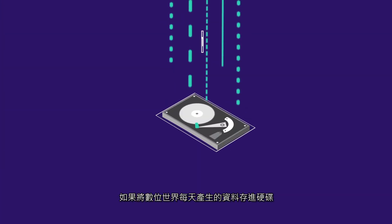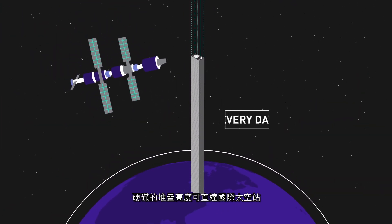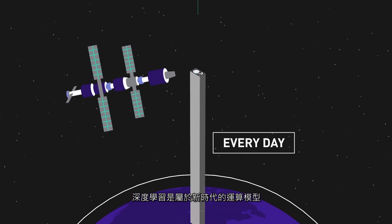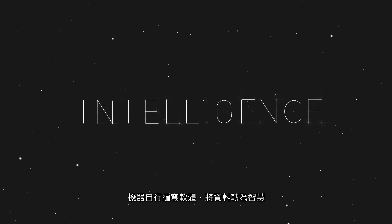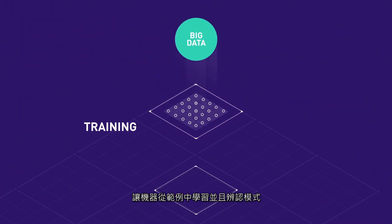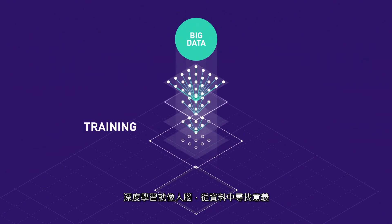The data our digital world creates can fill enough hard drives to reach the International Space Station every day. Deep learning is the computing model for this new era, where machines write their own software, turning data into intelligence. It all starts with training machines to learn from examples and recognize patterns. Like the human brain, deep learning finds the meaning in the data.